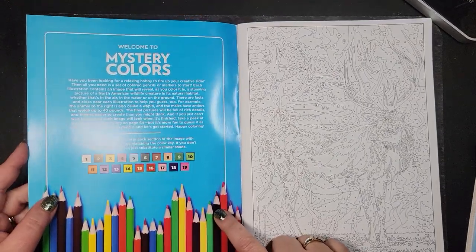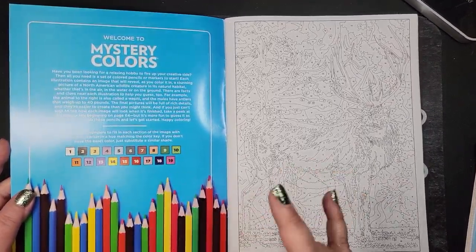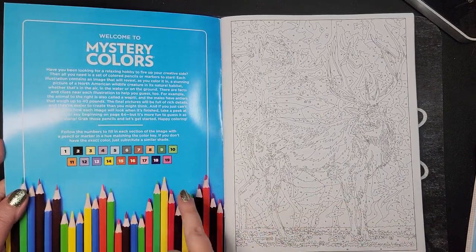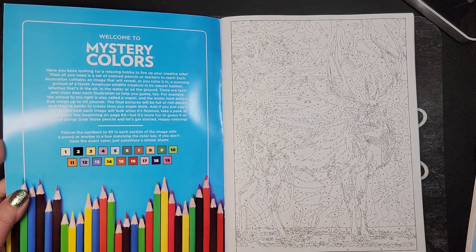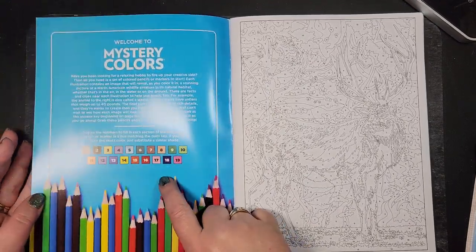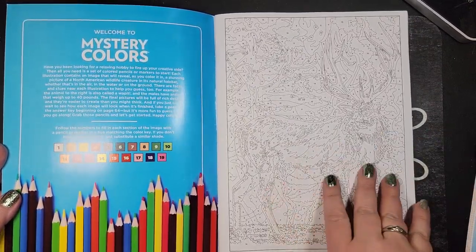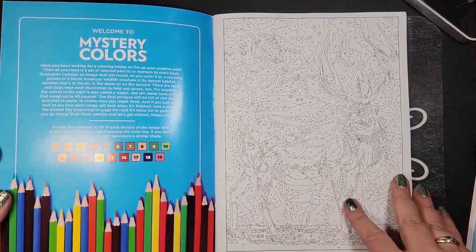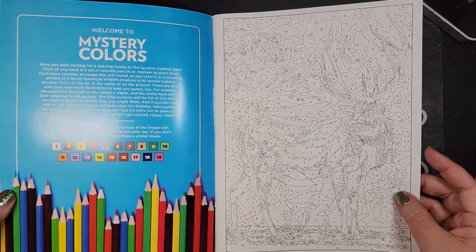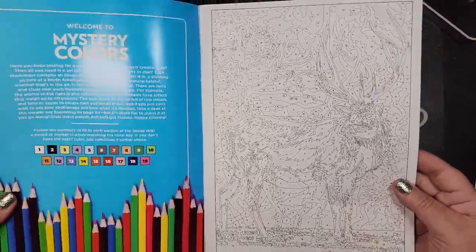This one only has 19 colors, which they have different colors as well. The colors are different than they are in different books. It would be nice if they had a consistent color key, but my markers will run out by the time I do a whole book, so I just have my own method to number these. And this isn't a mystery — I can tell what animal this is. Can't you?